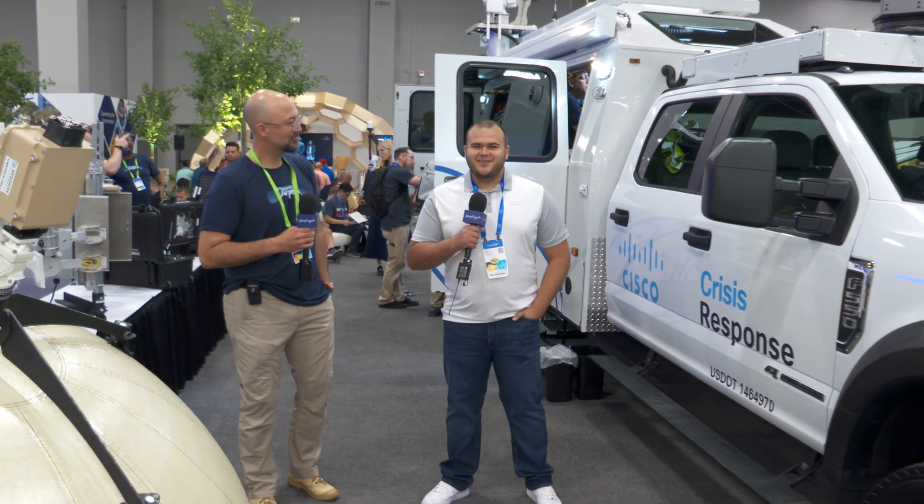Thank you everybody. My name is Leo Lorenzo and I'm a wireless solutions engineer here at Cisco. With me is Eric Knudsen, the technology strategy and solutions lead for Cisco crisis response.